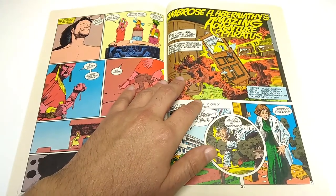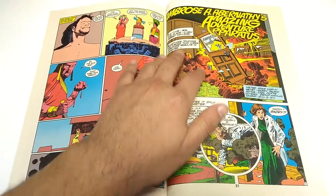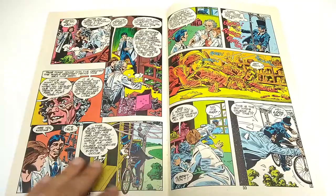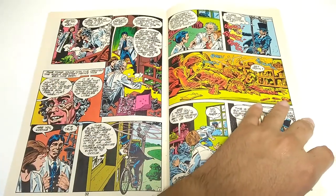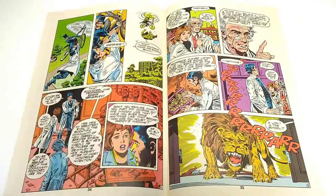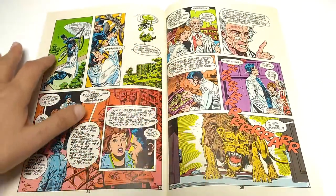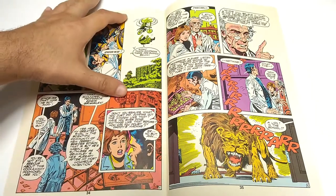And then we get Ambrose A. Abernathy's Amazing Adventure Apparatus, which starts off literally with a bang in 1876. Again, more mature style of storytelling. Artwork is realistic, colors are very nice, well-defined characters. Panel layout can stand out as necessary — great vertical panel there.